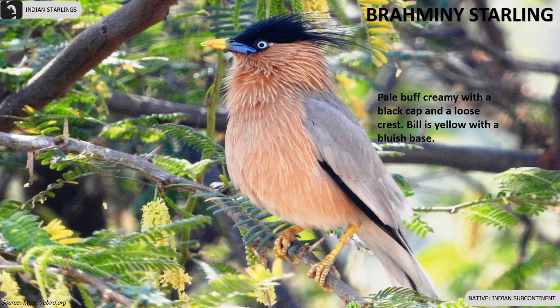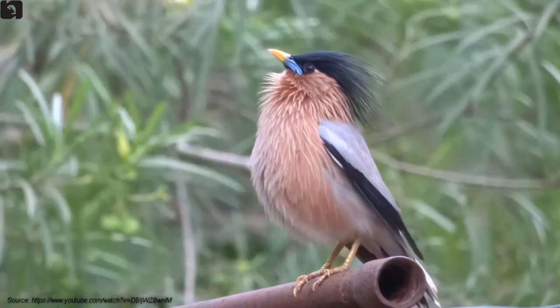Brahminy Starlings are pale buff creamy with a black cap and a loose crest. Their bill is yellow with a bluish base.